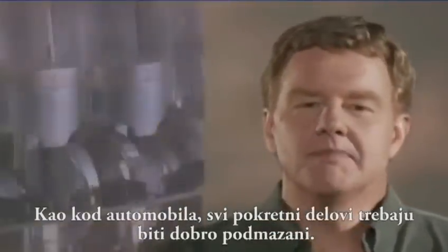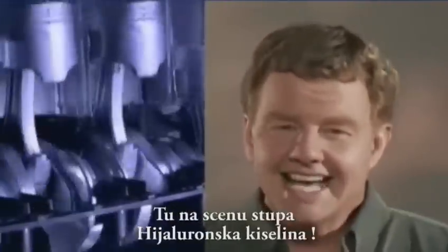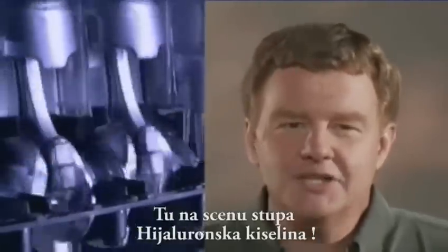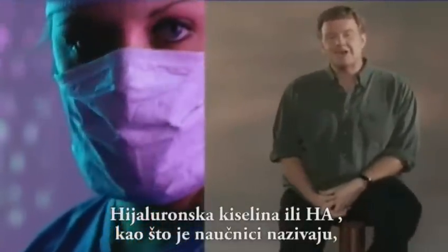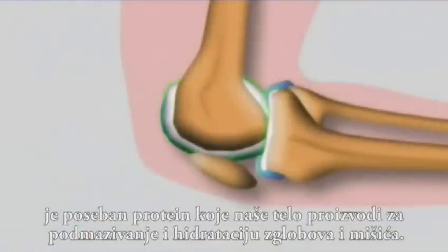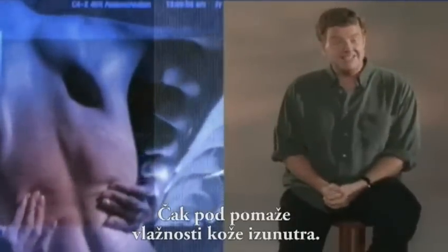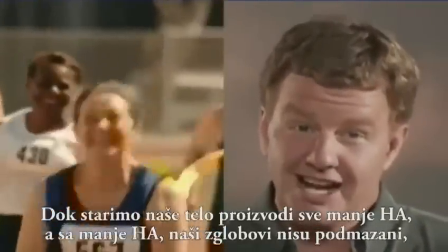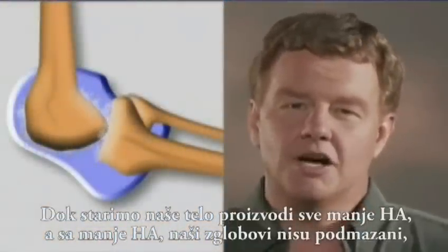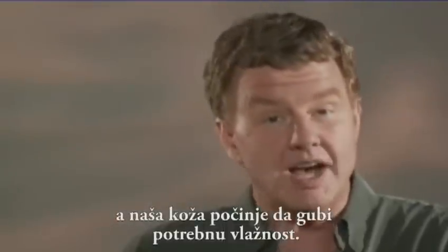And like an automobile, all of these moving parts need to be well-oiled. That's where hyaluronic acid comes in. Hyaluronic acid, or HA, as scientists call it, is a special protein your body produces to lubricate and moisturize your joints and muscles. It even helps provide moisture for our skin from the inside out. As we age, our poor bodies produce less HA. With less HA, our joints can become under-lubricated and our skin begins to lose valuable moisture.